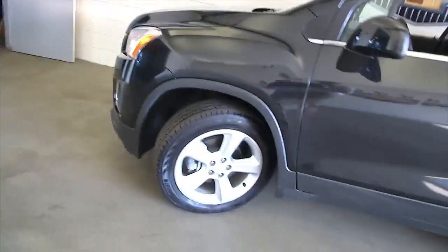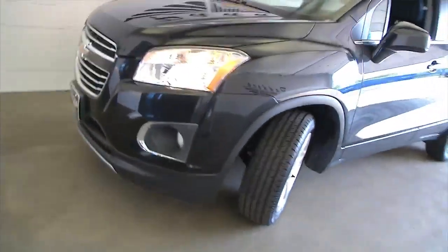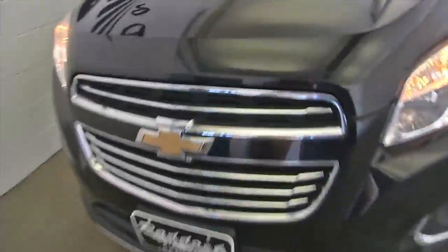Our video is a little bit dark, but at least you get an idea. Aluminum alloy wheels, plenty of tread on the tires — again, certified pre-owned, one previous owner.